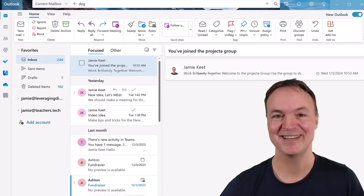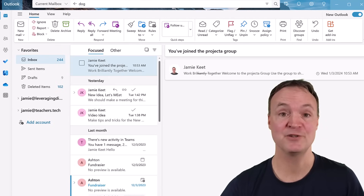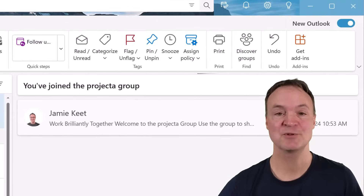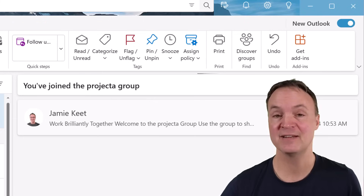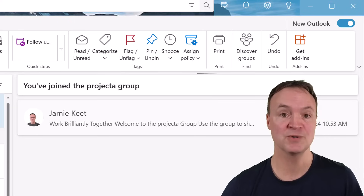Hi everybody, Jamie here today at Teachers Tech. Today I have 10 different tips to help manage your email in the new Microsoft Outlook. These 10 tips will help you keep everything organized and clean so you're not overwhelmed with all your emails. At the end, I'm going to throw in some extra bonus material so make sure that you're getting the most out of all the features in the new Microsoft Outlook.